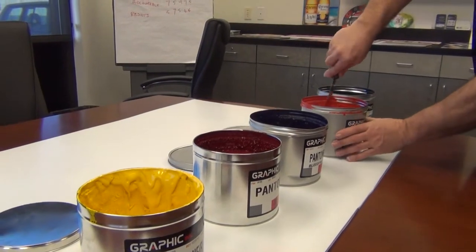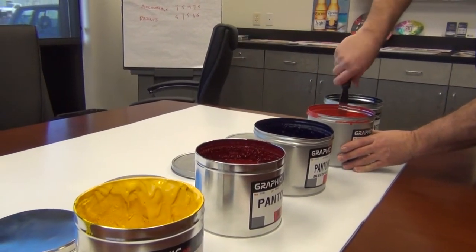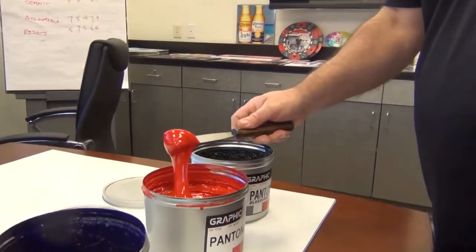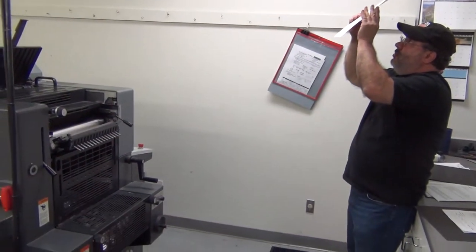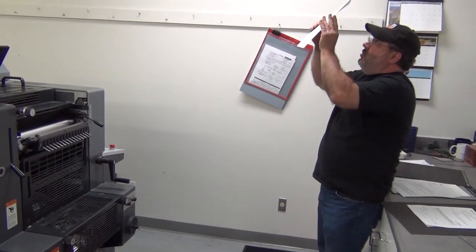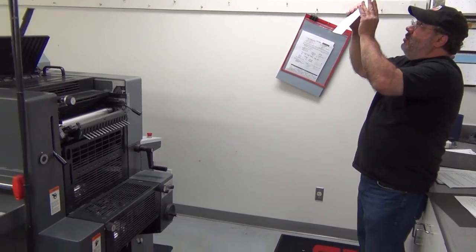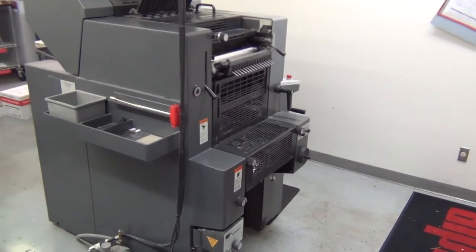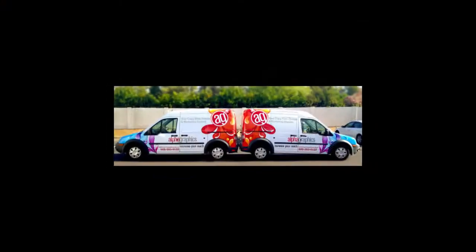So to make sure Alphagraphics red prints the same way every time, shops all over the world use PMS 485, and the red printed on envelopes, business cards, and letterhead from Georgia looks the same as those printed in Utah. The red stays consistent whether it's on paper or on a van.